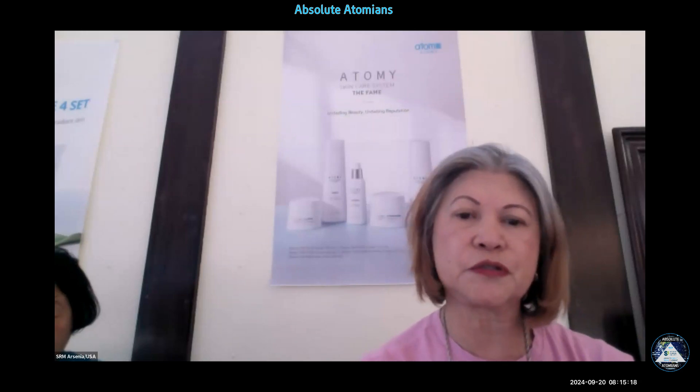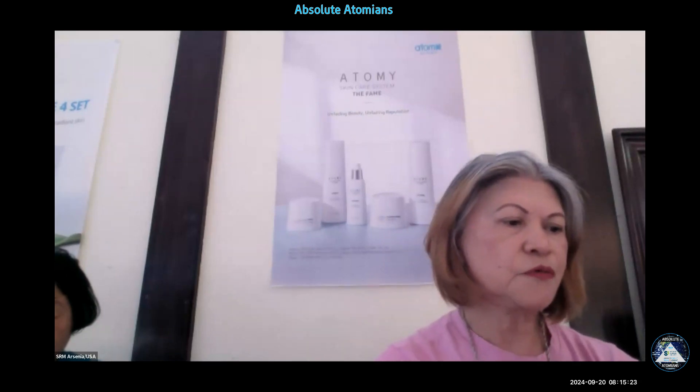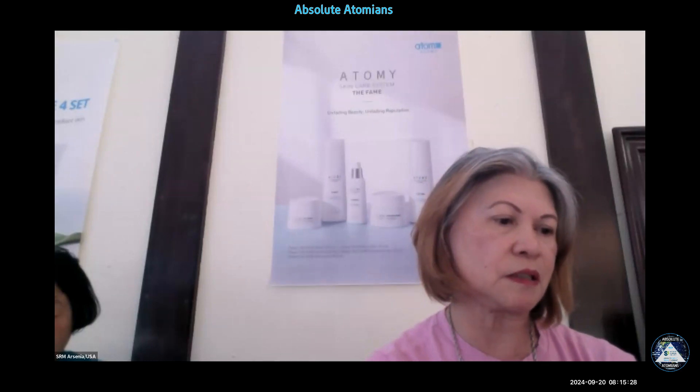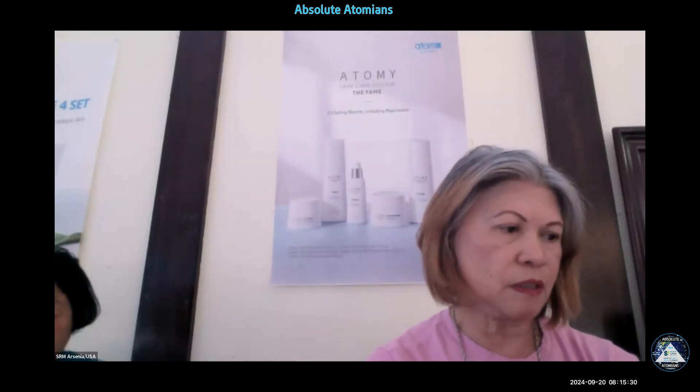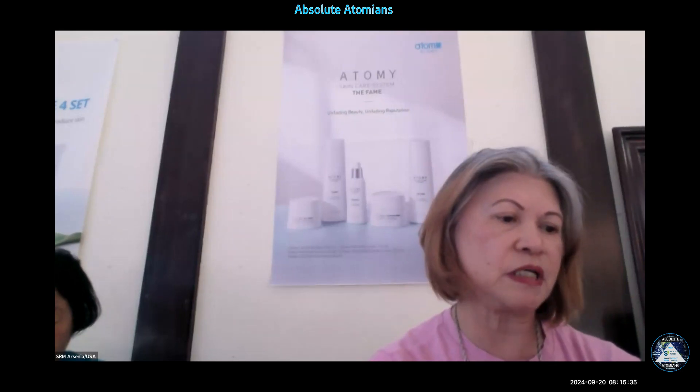My third favorite product is the Smart Memory App, which supports memory functions. Have you ever found yourself in a predicament from not being able to remember names or words — forgetfulness, feeling like your memory doesn't feel the same as it used to? The Atomy Smart Memory App is rich in polyphenols from a grape and blueberry extract mixture powder, recognized by the South Korean Ministry of Food and Drug Safety.